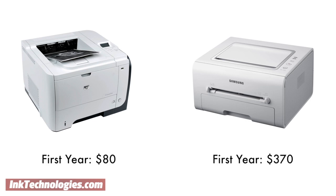The difference in the cartridge costs would be almost $300 in just the first year, and you would continue to save almost $300 each year after that.